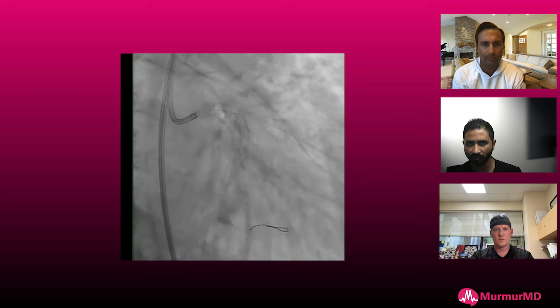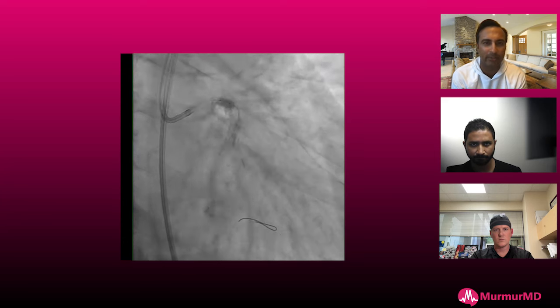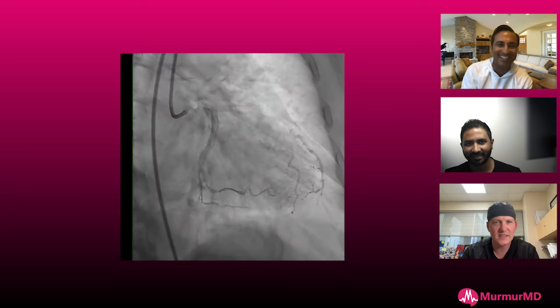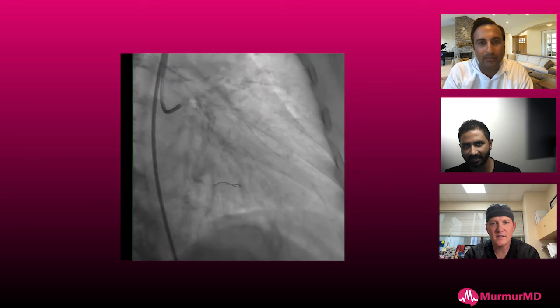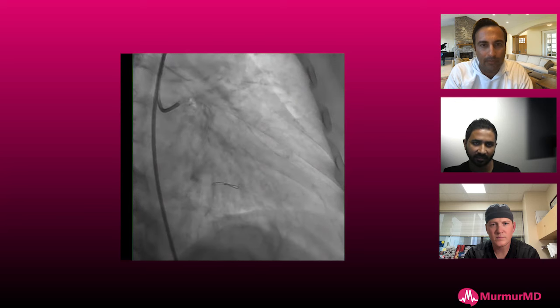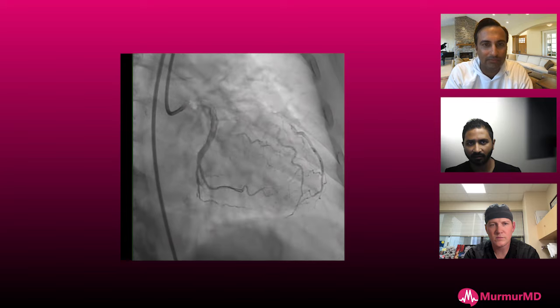I'm fine-tuning it to make sure I'm staying within the stent and not polluting the left main. Stent boost clearly shows my end marker is within the stent, and I'm potting it. It also looks like that osteo-circ got really good expansion.